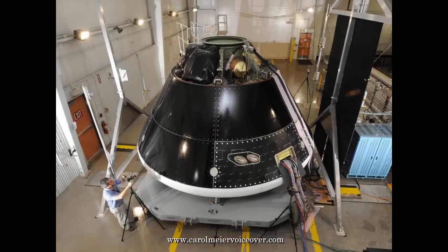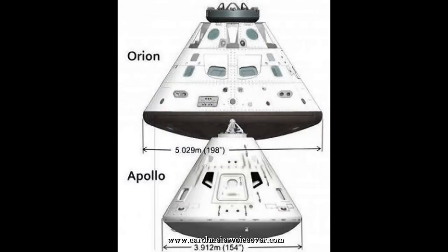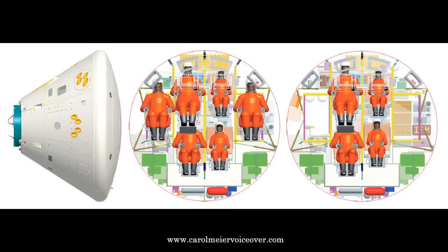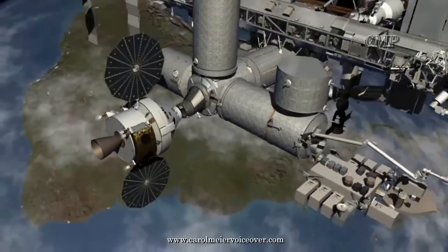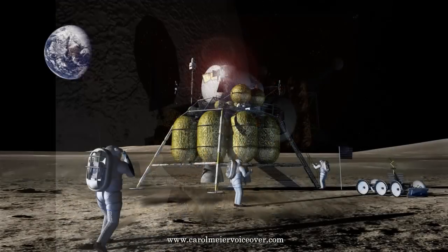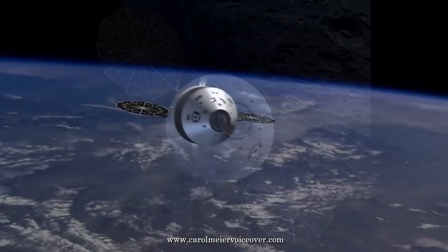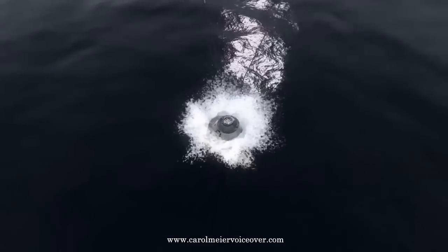Orion may look a lot like the Apollo capsule in shape, but the comparison stops there. Orion is larger than Apollo and has been referred to as Apollo on steroids. Whereas Apollo carried three astronauts, Orion can carry as many as six crew members to and from the International Space Station, and is capable of landing four astronauts on the Moon. The crew capsule can withstand the vacuum of space and keeps out salty ocean water upon returning to Earth, protecting critical components.